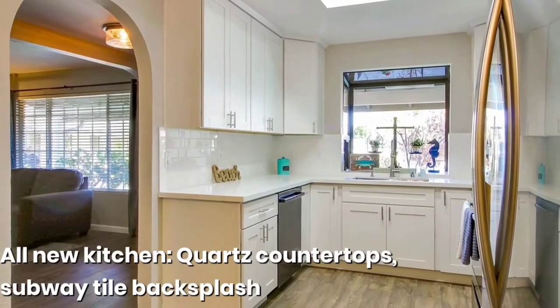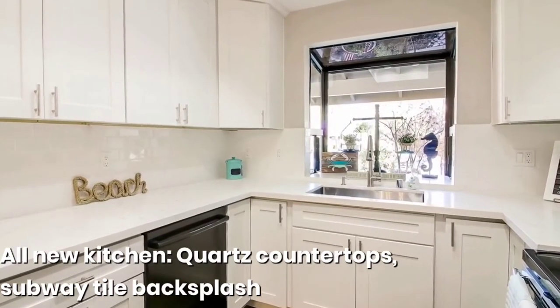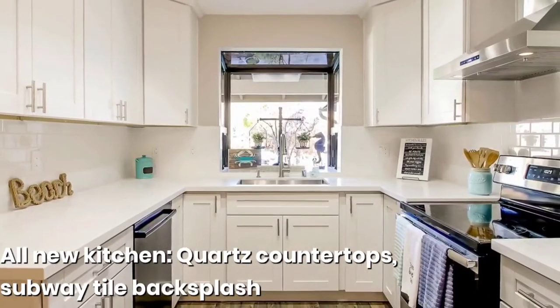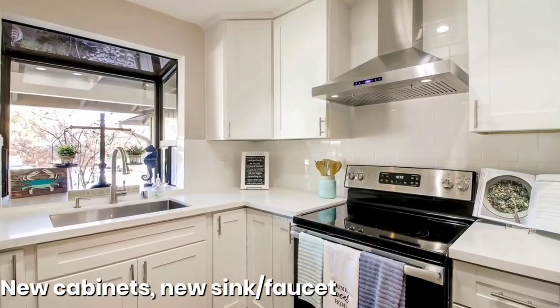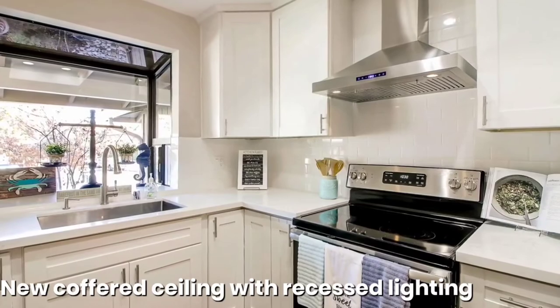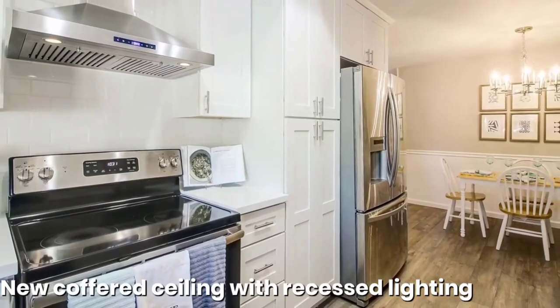Look at the kitchen — all new! Quartz countertops, white with a gray vein through it, subway tile backsplash that is so timeless, and stainless steel appliances — it just looks so good. We actually changed the lighting in the kitchen to create a soffit ceiling, which made it feel a little bit bigger.